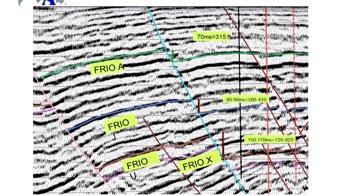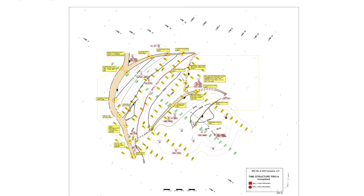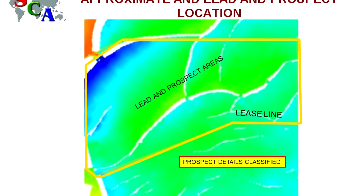The prospect is drilled and results in a discovery. Then they have to develop a development plan for the discovery, and buy additional seismic to appraise the remainder of the block.